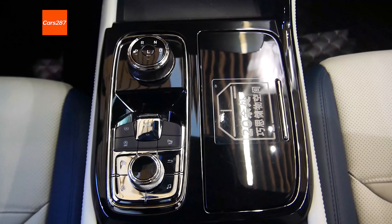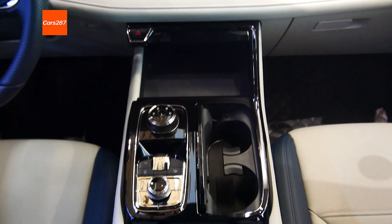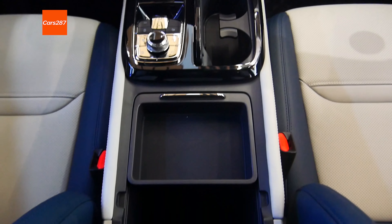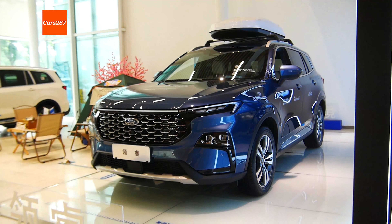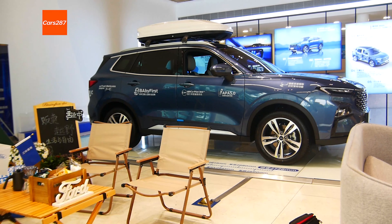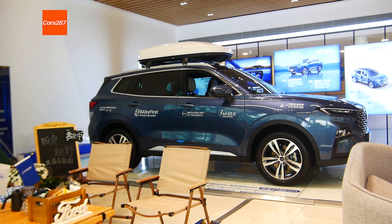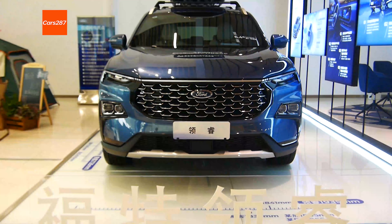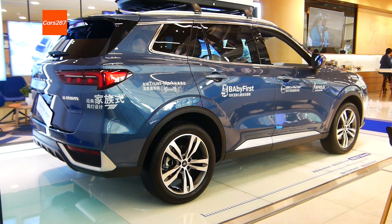The performance of the new Ford Equator Sport is quite good in terms of product strength, interior sense of technology, and rear-seat space, which is also very surprising. The technological configuration is relatively rich. From the perspective of the power system, the single 1.5T engine is still capable of daily driving. The overall performance of the new Ford Equator Sport is still quite satisfying.